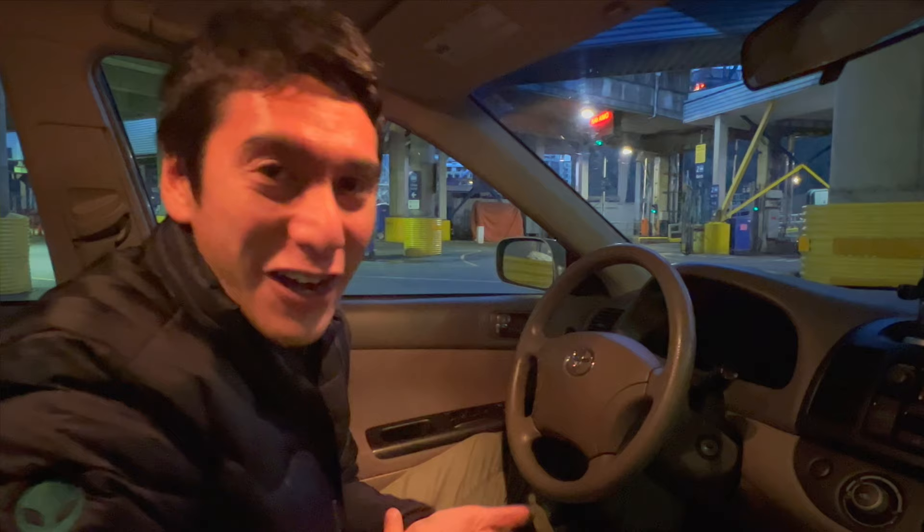We missed the first ferry, but we're going to catch the sunrise on the ferry ride. Sorry Coda, we missed it.